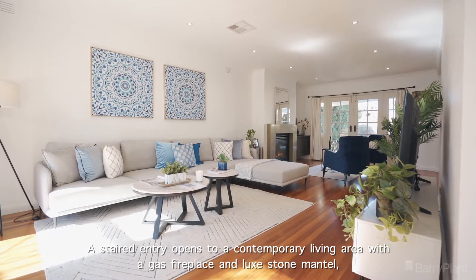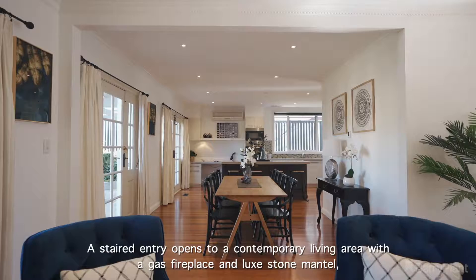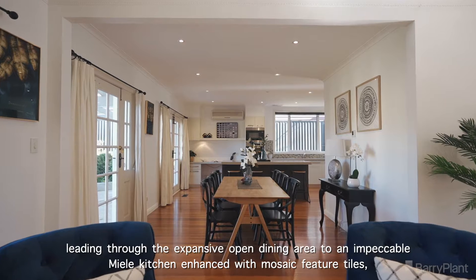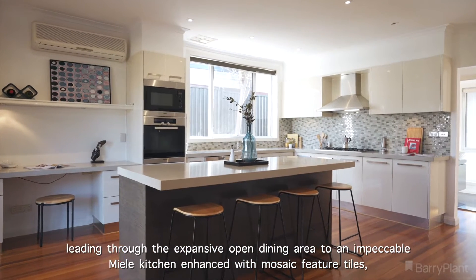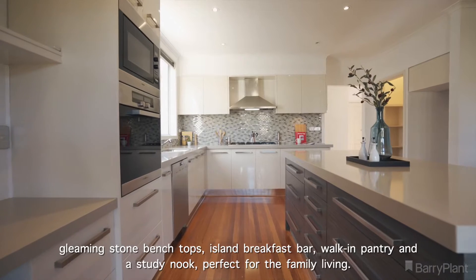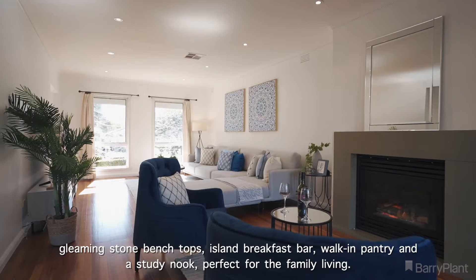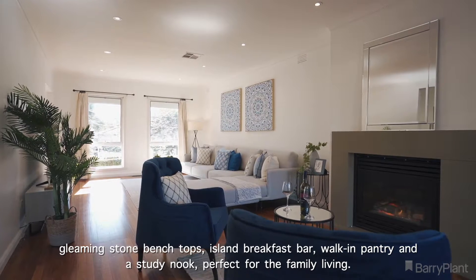A stair entry opens to a contemporary living area with a gas fireplace, leading through the expansive open dining area to an impeccable kitchen, enhanced with mosaic feature tiles, gleaming stone benchtops, island breakfast bar, walk-in pantry, and a seating nook, perfect for family living.